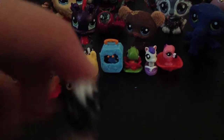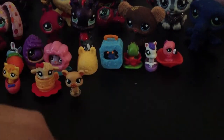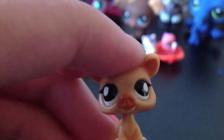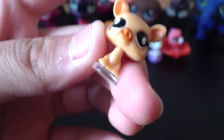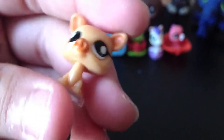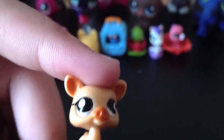Moving on to the pig. This pig has pale skin — looks like actual skin — with an orange nose and white eyeballs. It has orange ears and it didn't come with a home because they didn't have enough homes.